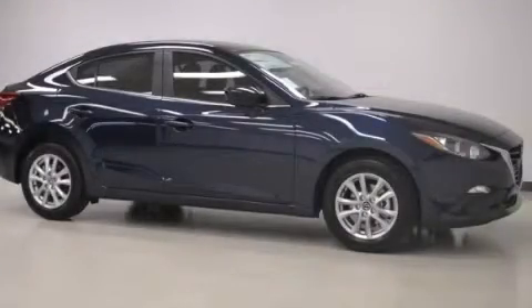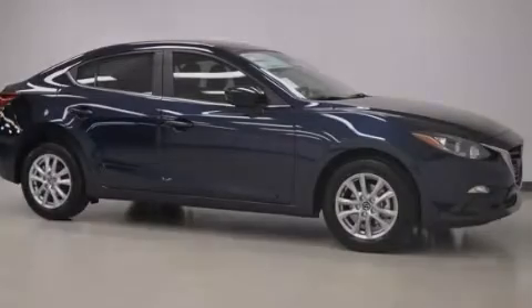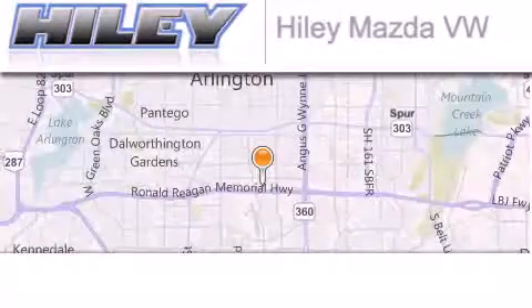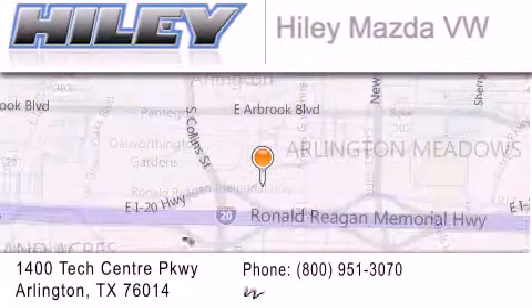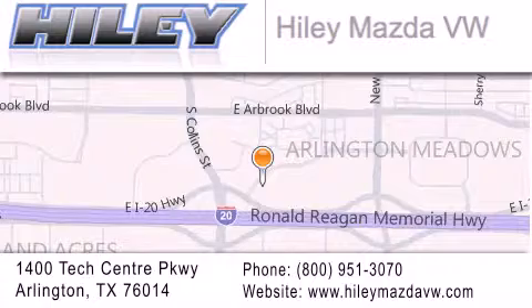We invite you to contact us today to learn more about this vehicle. Hiley Mazda Volkswagen is located at 1400 Tech Center Parkway in Arlington. Our goal is to exceed all of your expectations to ensure that you'll return for future visits.